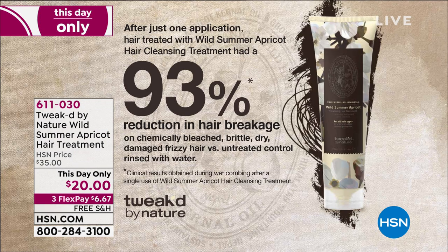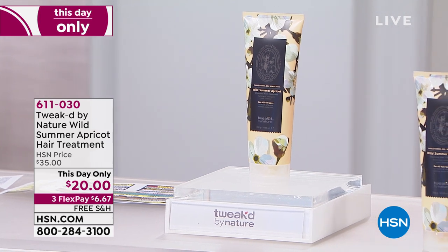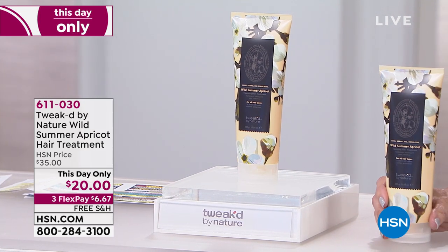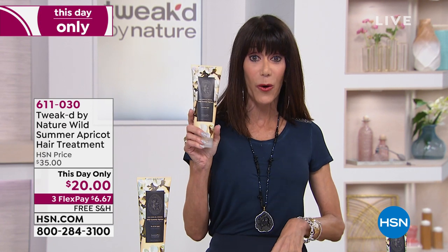One of the things that we love — you can see this on your screen after just one application. This is everything: it's your shampoo, your conditioner, your hair treatment, your detangler, and your shine product all in one. We have free shipping and handling, three flex pay payments, four on your HSN card — on your HSN card it's $5 to get it home.